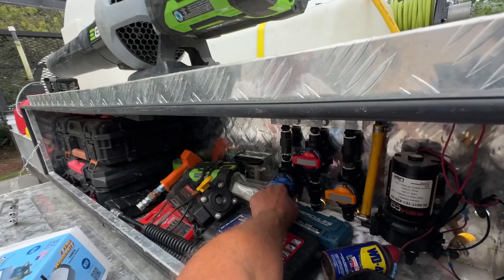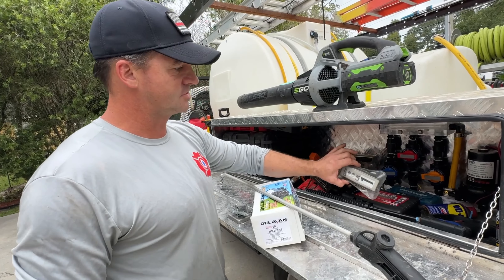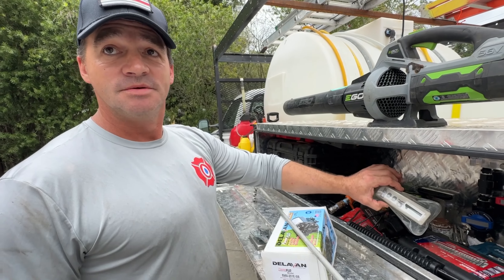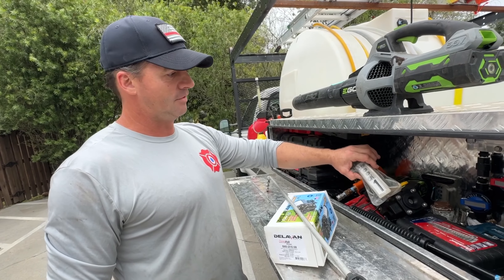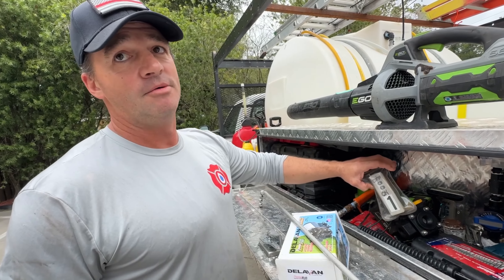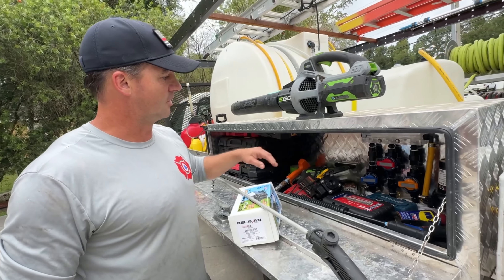Are you using the remotes a lot? For downstream remotes — with the downstreamer for pressure washing, the next thing I would tell you to buy after a hose reel would be a remote system. It saves you significant time back and forth. There are a couple of different companies that make them. I would tell a new guy: definitely buy a remote system — make it your second or third investment.